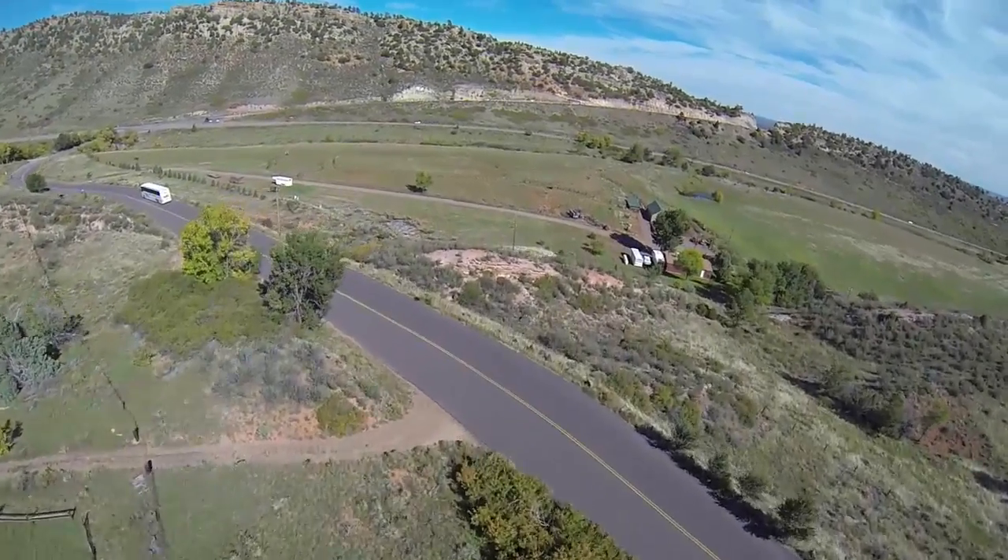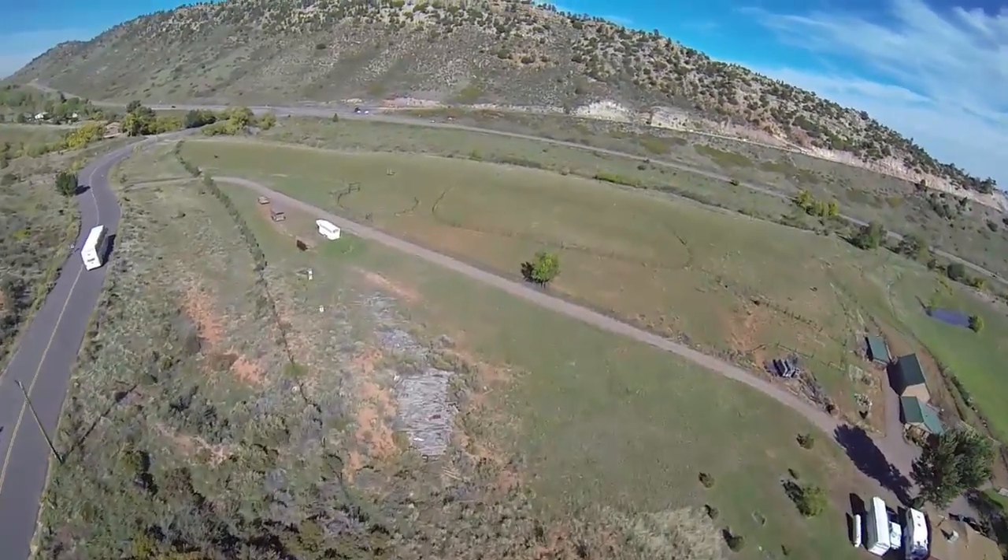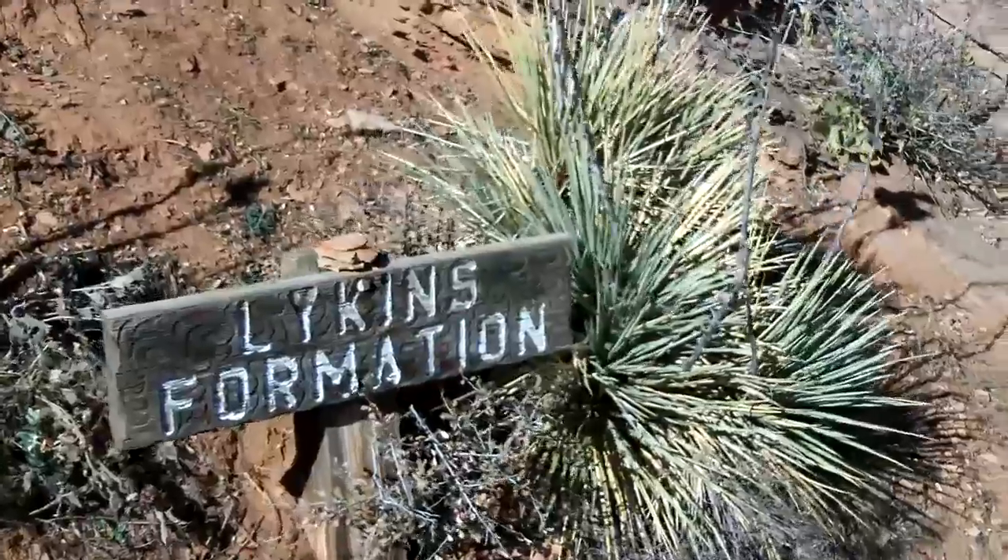Welcome back, geology fans. It was a short walk from the Lion Sandstone at stop 2A to get to stop 2B, the Lichens Formation.